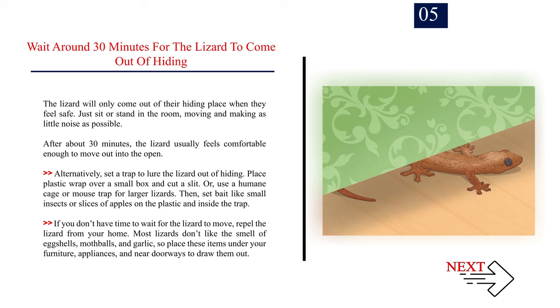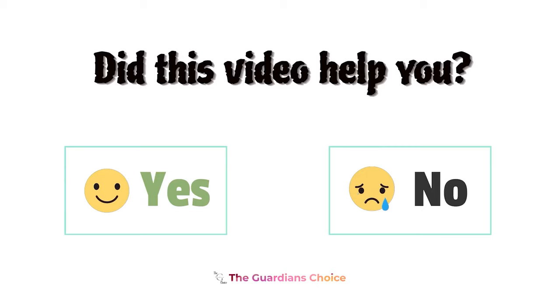Number 5. Wait around 30 minutes for the lizard to come out of hiding. The lizard will only come out of their hiding place when they feel safe. Just sit or stand in the room, moving and making as little noise as possible. After about 30 minutes, the lizard usually feels comfortable enough to move out into the open. Alternatively, set a trap to lure the lizard out: place plastic wrap over a small box and cut a slit, or use a humane cage or mousetrap for larger lizards. Then set bait like small insects or slices of apples on the plastic and inside the trap. If you don't have time to wait, repel the lizard by placing eggshells, mothballs, and garlic under your furniture, appliances, and near doorways to draw them out.